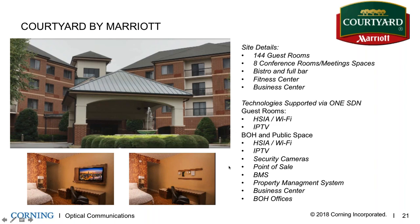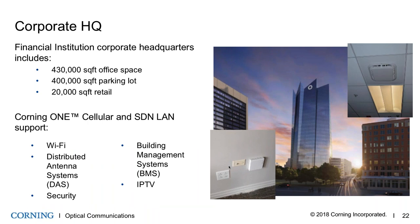The second case study is a corporate headquarters building supporting Wi-Fi, a multi-operator distributed antenna system, security, building management, and IPTV — all from a single converged fiber infrastructure. The multiband cellular remote in the parking garage also has integrated gigabit Ethernet to connect nearby security cameras. The fiber-to-the-edge ONT has several ports to plug in PoE devices. The entire infrastructure — both cellular and LAN and all applications — is done with fiber to the edge.